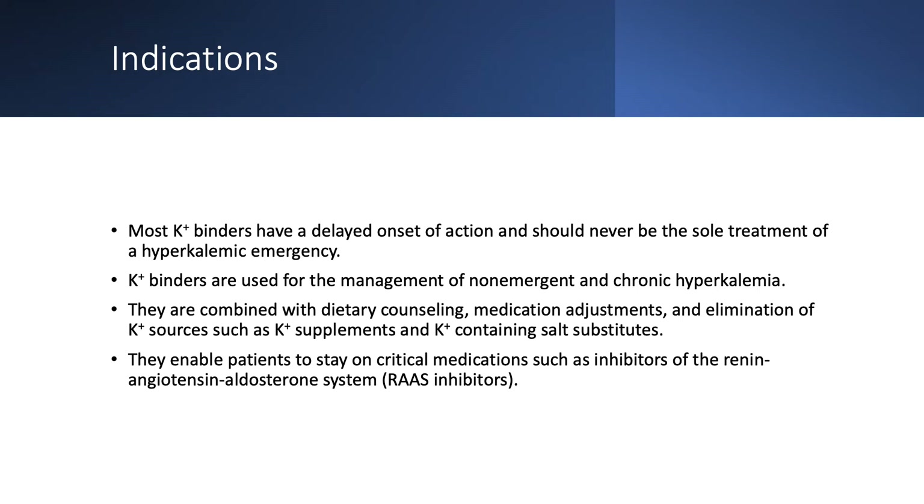Inhibitors of the renin-angiotensin system can now be used. Even though they may cause hyperkalemia, we can use the binder, reduce the potassium, and continue to use these essential medications.